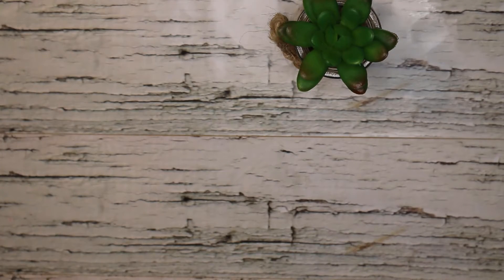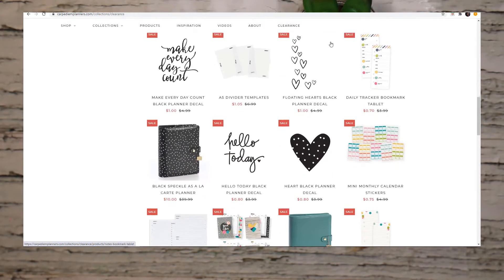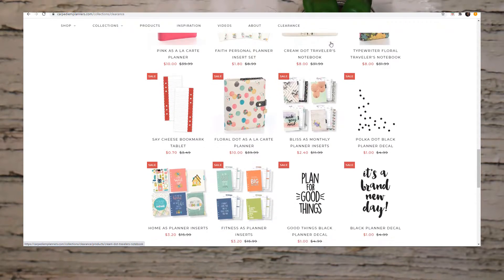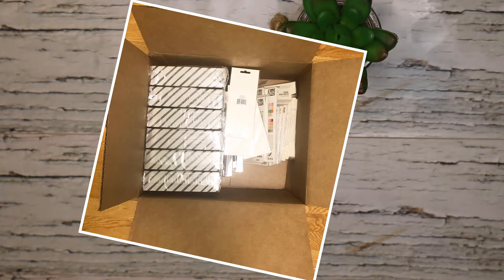Hey there, it's Lisa from Own the Day Planner, welcome to another planner haul. In this video I'm going to go through everything I just got delivered from the Carpe Diem haul. I did one not too long ago in May but it's only July and I'm already in another one. They had extended their big spring cleaning sale so I spent about $150 US dollars, which amounted to about 16 pounds of Carpe Diem goodies. Keep watching to see them all!